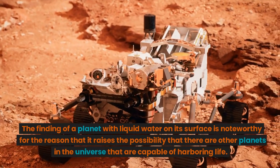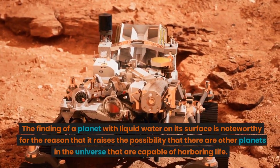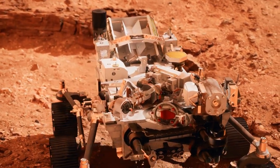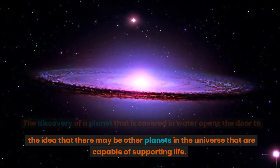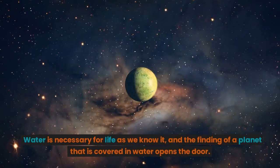The finding of a planet with liquid water on its surface is noteworthy for the reason that it raises the possibility that there are other planets in the universe that are capable of harboring life. Water is necessary for life as we know it, and the discovery of a planet that is covered in water opens the door to that possibility.